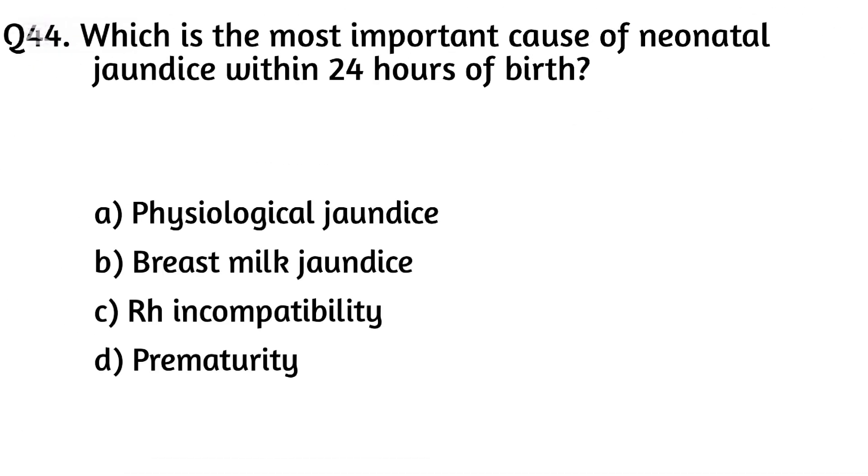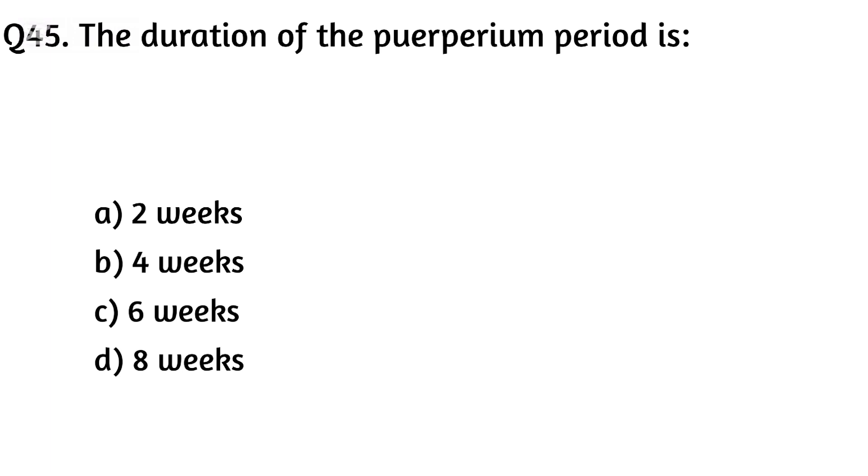Question forty-four. Which is the most important cause of neonatal jaundice within 24 hours of birth? The right answer is Option C: Rh incompatibility.